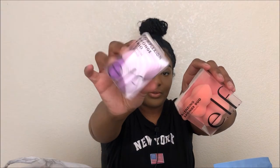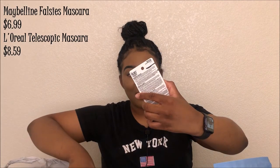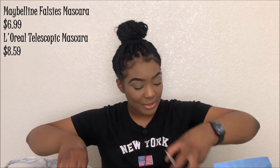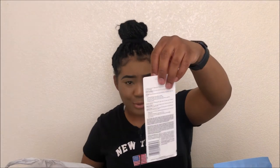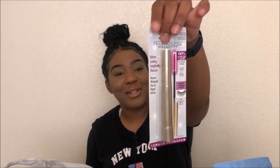Next are two more mascaras: the Maybelline Falsies in Blackest Black, and the L'Oreal Telescopic — I always get that one too, also in Blackest Black. No matter what eye product I get, it's always Blackest Black.